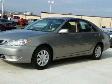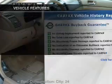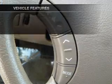Anti-lock brakes help you bring your vehicle to a safe stop. Carfax has offered to provide you with peace of mind. Plus, enjoy these notable features that are included in this vehicle.